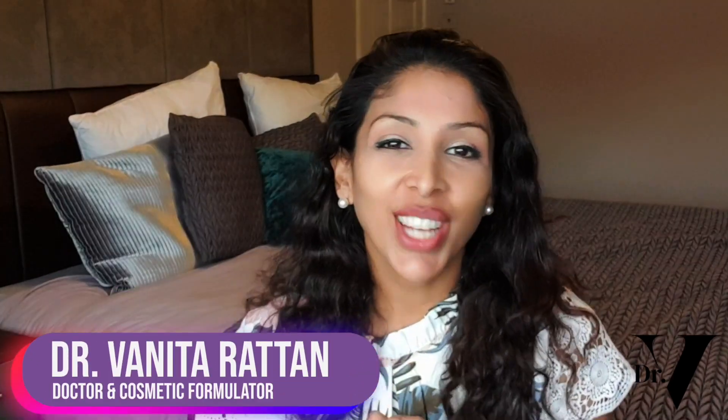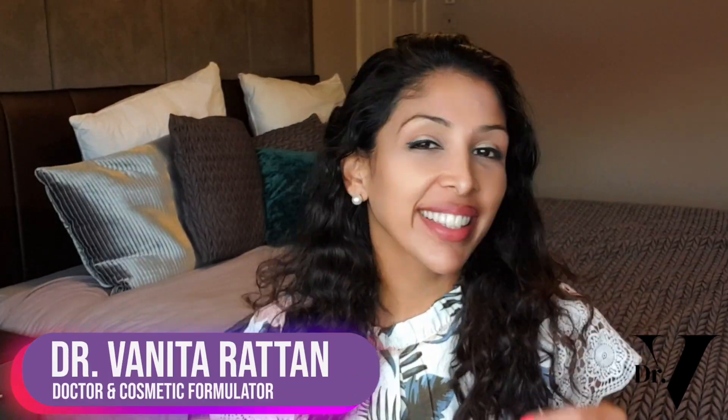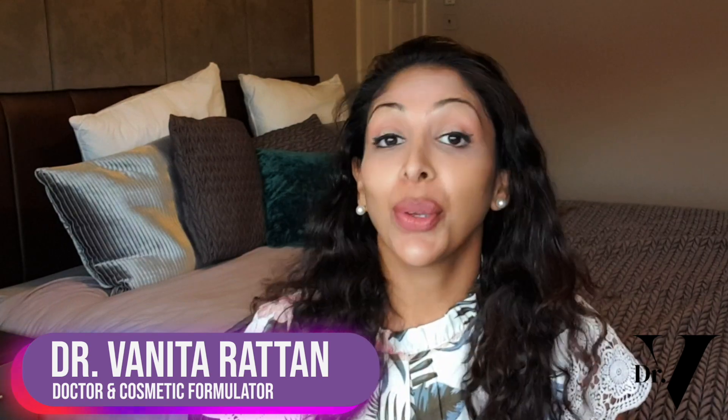Hello, I'm Dr. Benita Rattan and this channel is dedicated to skincare for skin of colour. I'm a doctor, but I'm also a cosmetic formulator, specifically for skin of colour.